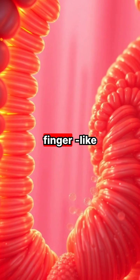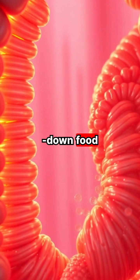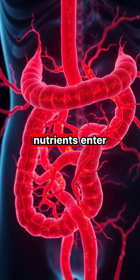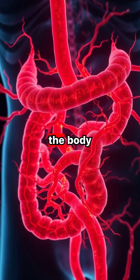The small intestine's tiny finger-like projections called villi absorb nutrients from the broken-down food. These absorbed nutrients enter the bloodstream, where they're transported to cells throughout the body.